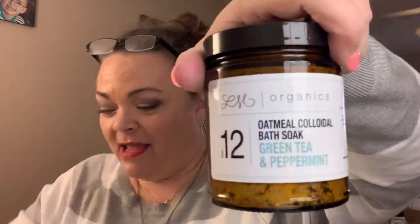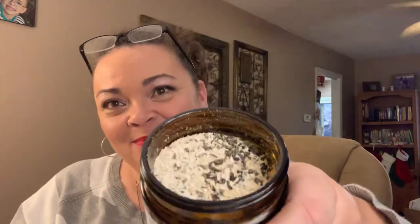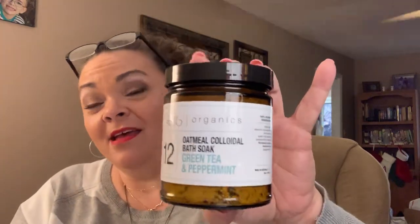Next up we have another glass bottle product — it came with a tea bag-style bath soak: oatmeal colloidal bath soak with green tea and peppermint. It smells just like you'd imagine — green tea and peppermint. You put this in the little bag, then put it in your bath and soak in it. I'm gonna try it tonight. It smells awesome, beautiful packaging.